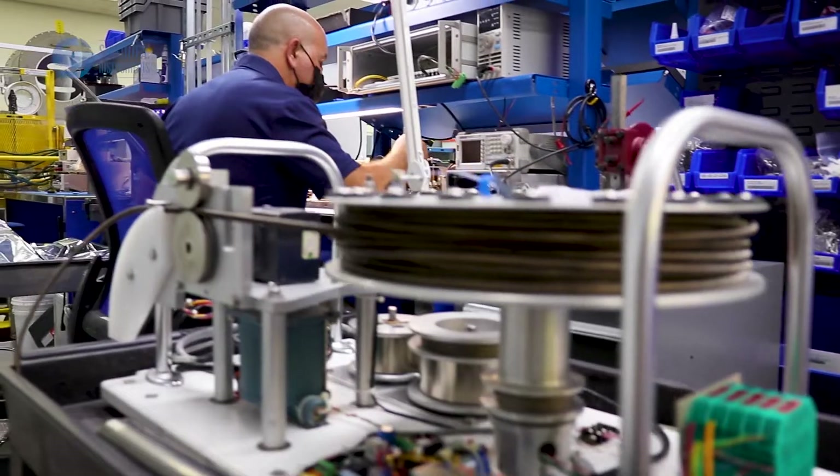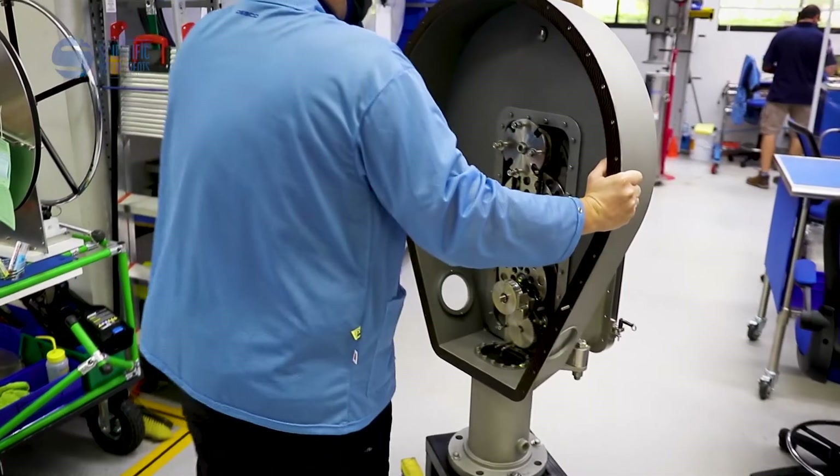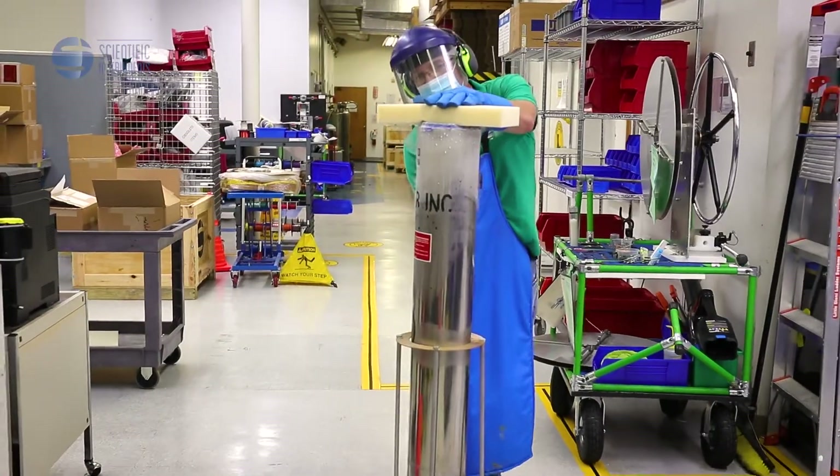With superior precision, innovation, and collaboration, Scientific Instruments continues to set the standard for cryogenic measurements.